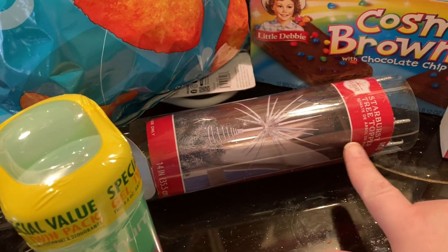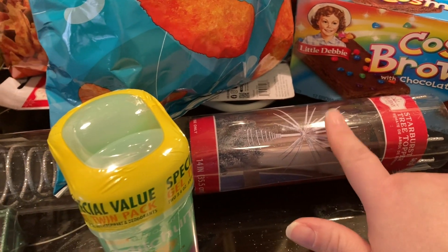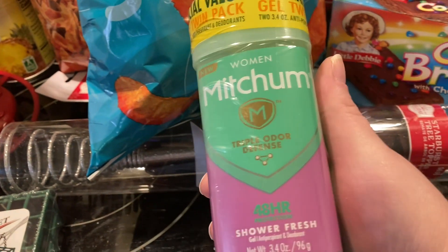Also got this tree topper, and they ended up being ninety cents or eighty-nine cents. Got some deodorant as well.